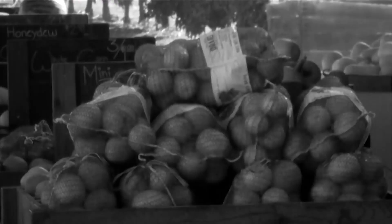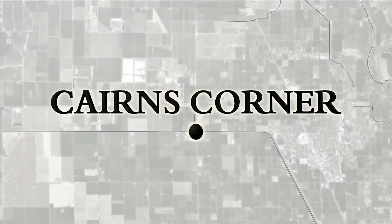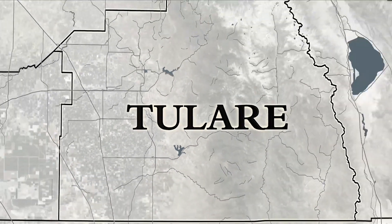A couple of generations have gone by, but the Cairns family is still running a fruit stand at that intersection of 137 and 65. And so you can still find Cairns Corner on the map of Tulare County.